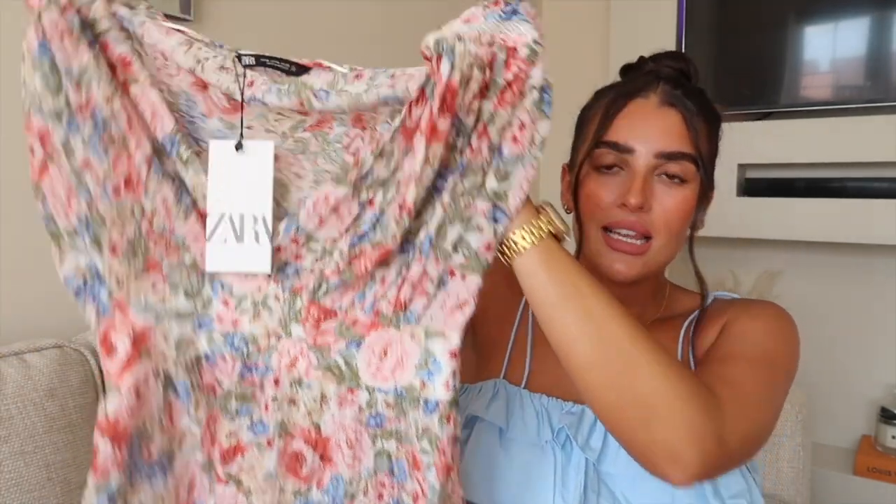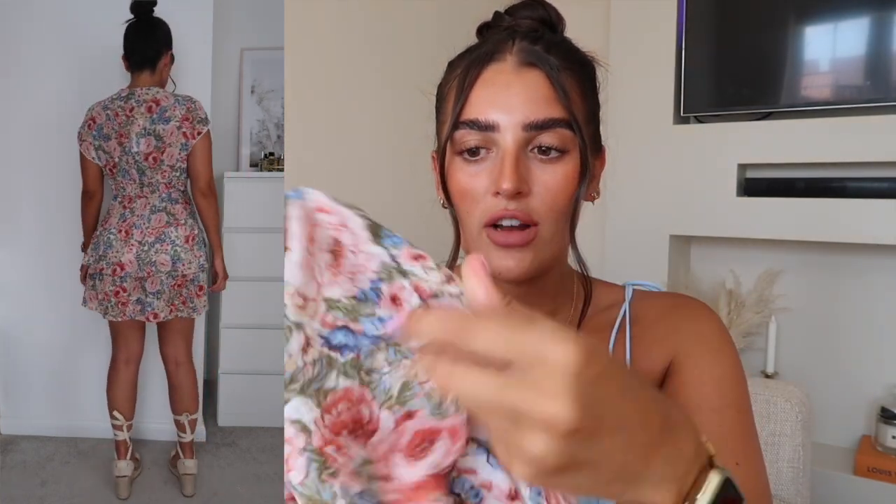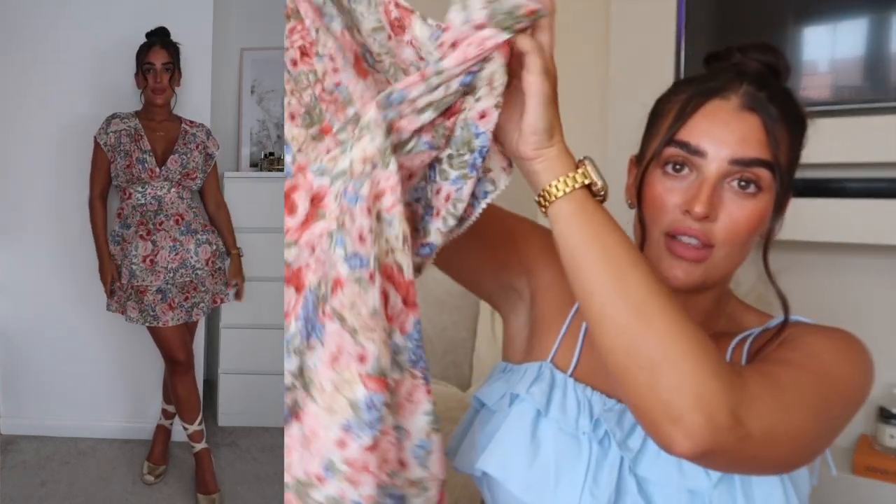Next up is something really cute and girly — you can't go wrong with a girly number for a wedding. This is a little floral print dress. The material is really light and floaty, perfect for summer weddings. It's got an elasticated waist so it's really stretchy, and a tiered structure coming down the skirt. It's really flattering and feels secure. This is also from Zara, size medium, £29.99. It's got little lace details and I'd style it with wedges and a little basket bag.